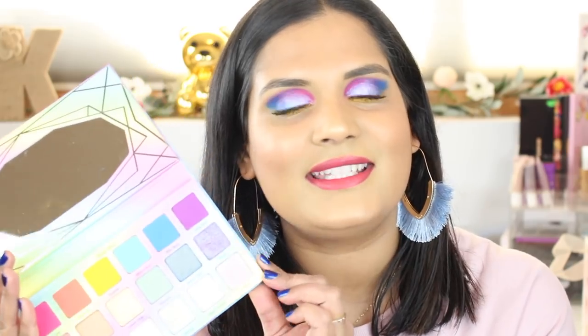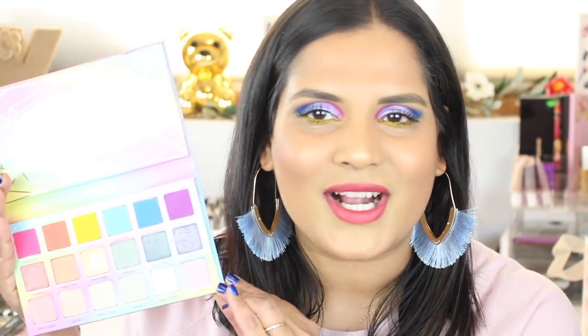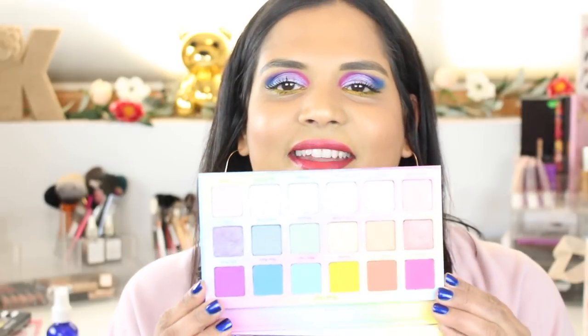I did create a look using this beautiful palette, so let's swatch it first and then get into the look. I'm going to start from the toppers and then go into the mattes, because I feel like the toppers are going to be kind of light and harder to see — they're so iridescent.